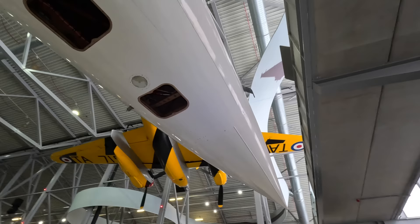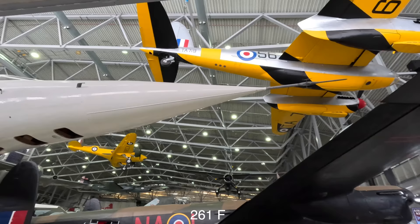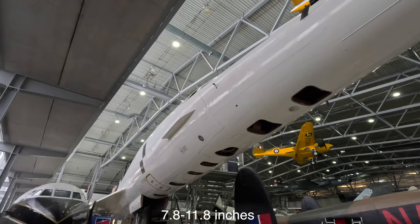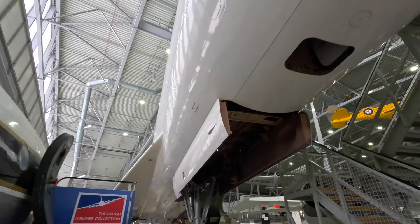Due to the high speeds, aerodynamic heating becomes a complication. They used an aluminium alloy called Hiduminium RR 58, and the highest temperature it could tolerate was 127 degrees Celsius, which limited the top speed to Mach 2.02. When the fuselage heated up it would expand by between 20 and 30 centimetres. To cool both the cabin and the hydraulics they pumped fuel around as a heat sink, similar to the SR-71, using the fuel like a coolant to absorb heat before pumping it back to the engines.